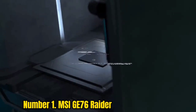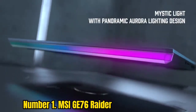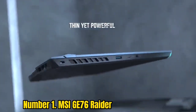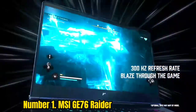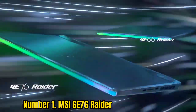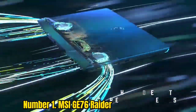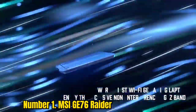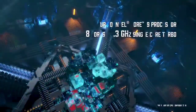Number 1: MSI GS76 Raider. If you're looking for a laptop with desktop-level power, the MSI GS76 Raider is about as close as you'll get, though you may also have to spend a ton of money to get there. With high-end components like the Intel Core i9-12900HK and NVIDIA GeForce RTX 3080 Ti, the Raider also has a large RGB light bar on the front which, when combined with per-key lighting, makes for quite an effect in the dark.